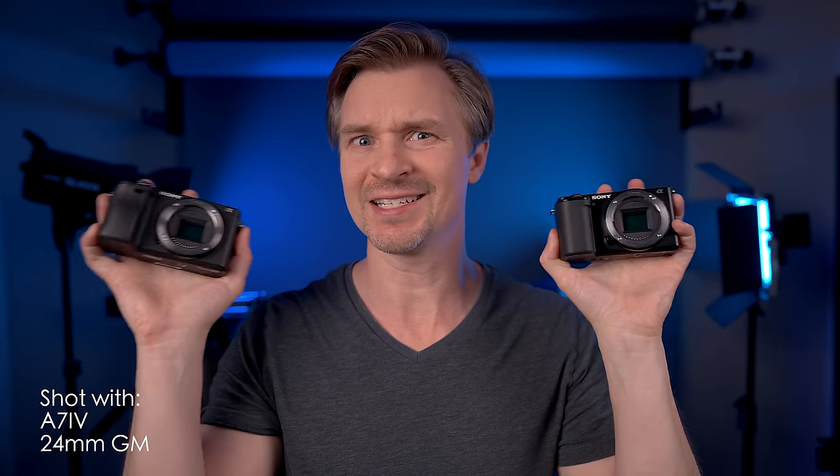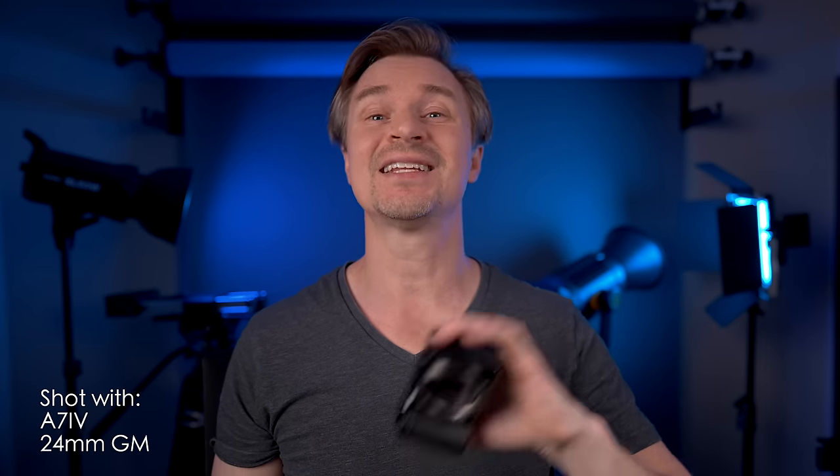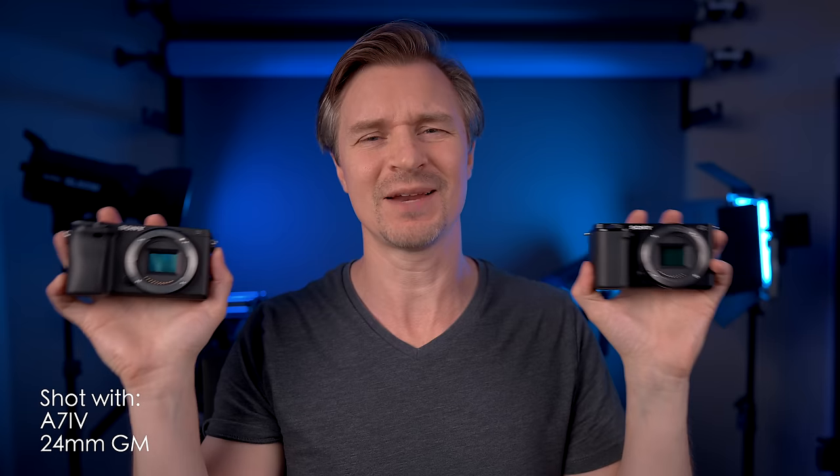Hi guys. Longtime viewers of the channel know that the most popular video I've ever done has been the ZV-E10 versus the Sony A6400. It was just a spec comparison showing the differences between these two, and that video actually helped catapult this channel into monetization. So this video should make me rich because I actually have the two cameras and I will be showing side-by-side footage. Let's talk about it.